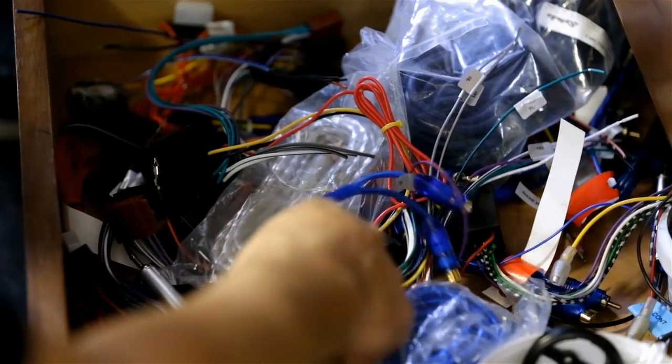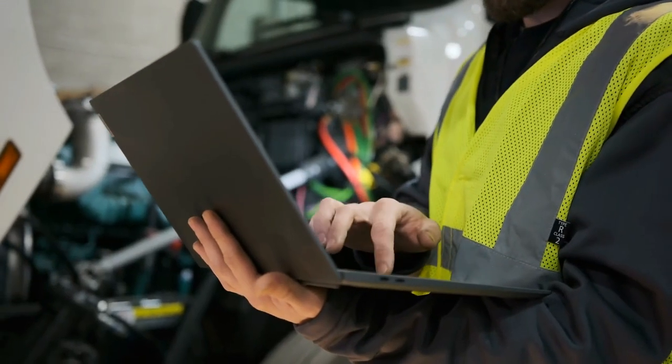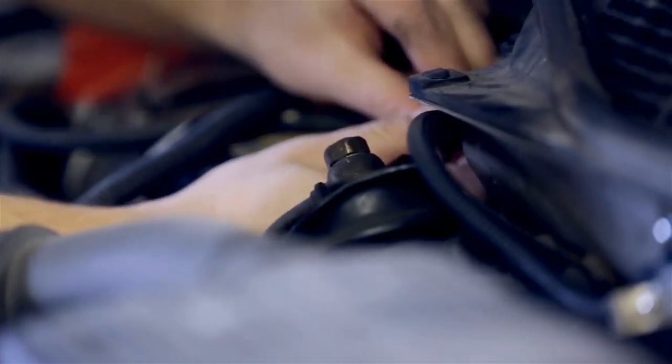Lastly, we have electrical system or wiring problems. Modern Hondas rely heavily on electronic components, which means there are lots of things that can potentially fail. These can include blown fuses, spark plug issues, a broken ignition switch, or a damaged sensor.